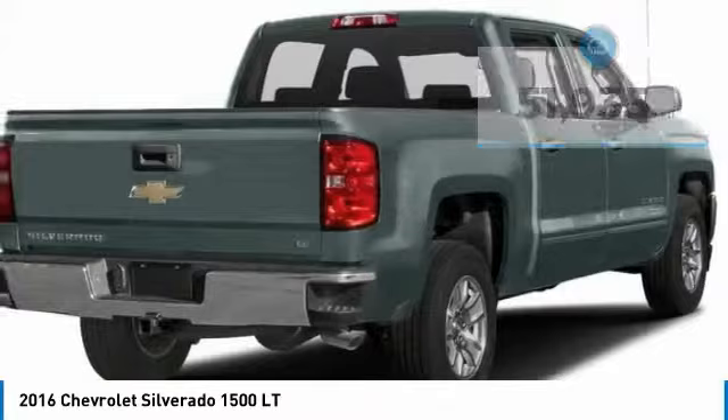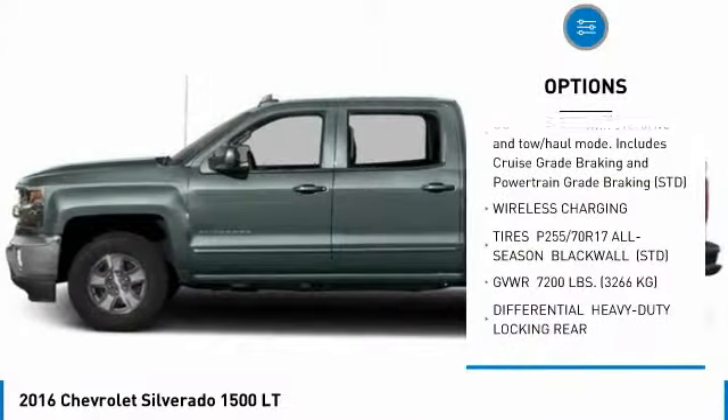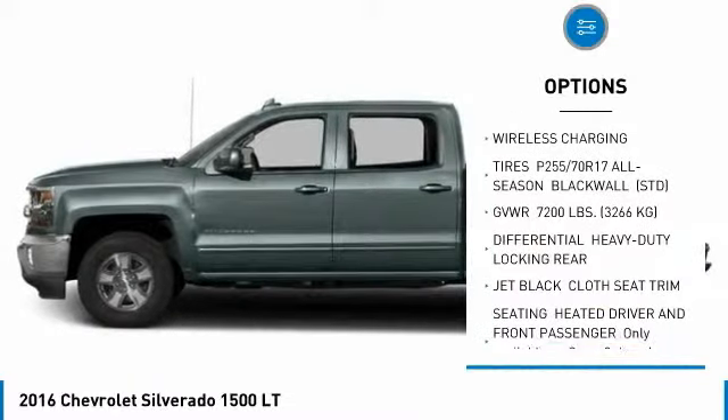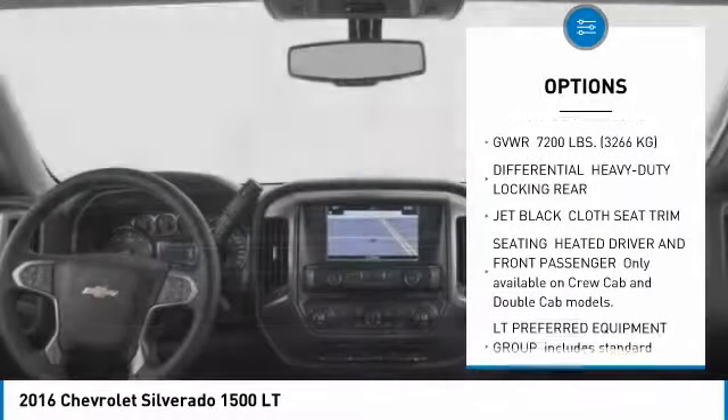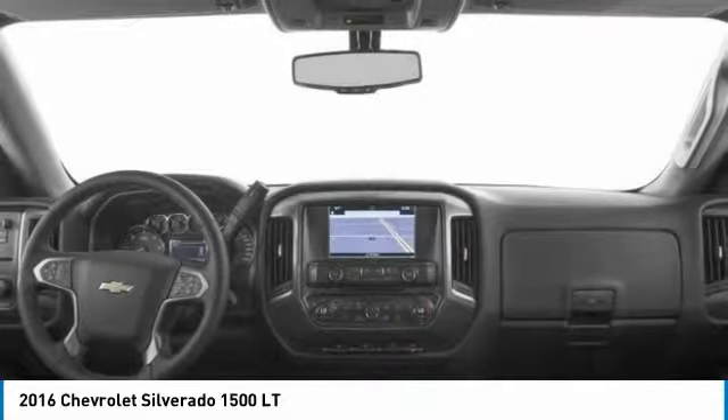Here are some of this vehicle's great options: anti-lock braking system, keyless entry, Bluetooth, power steering, floor mats, four-wheel drive, four-wheel disc brakes, aluminum wheels, AM-FM stereo radio, MP3 player.